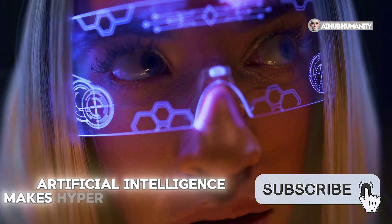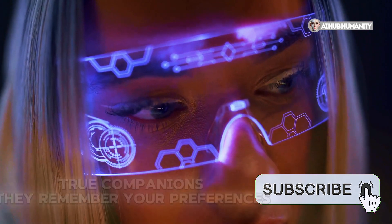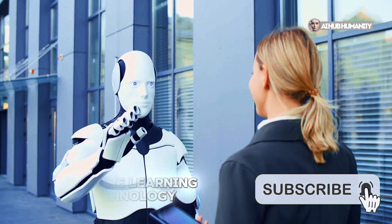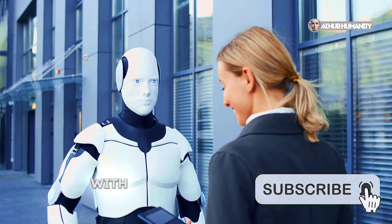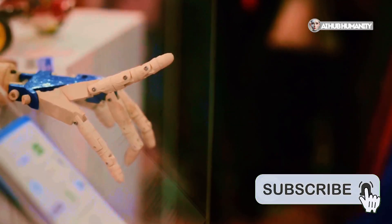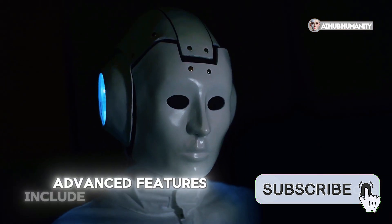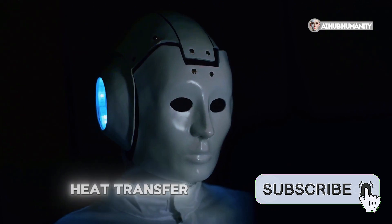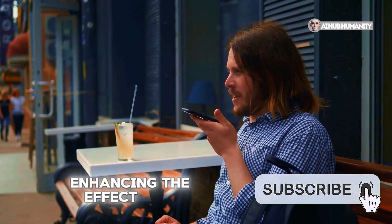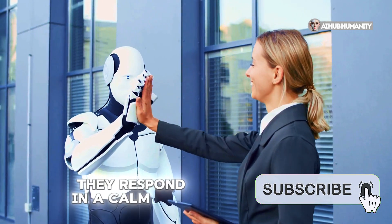Artificial intelligence makes hyper-realistic androids true companions. They remember your preferences, respond to voice commands, and can hold meaningful conversations. Machine learning technology allows them to improve their communication skills with each interaction. Some models are equipped with touch sensors, making interaction even more natural. Advanced features include breath simulation, heat transfer, and even the ability to respond to the tone and timbre of your voice, enhancing the effect of a living presence. For example, if you speak to them in a soft voice, they respond in a calm tone.